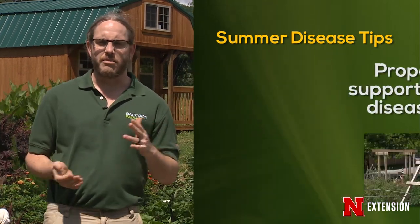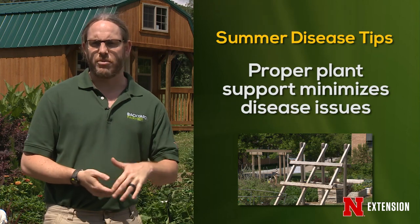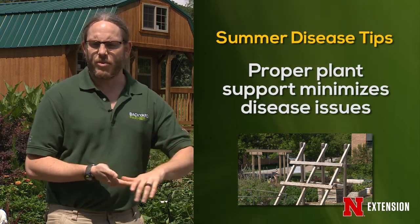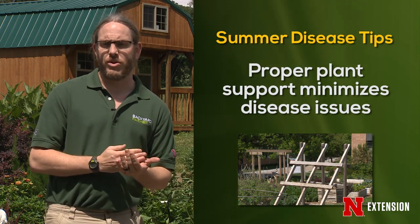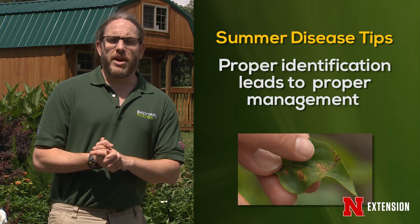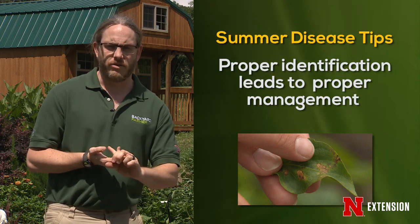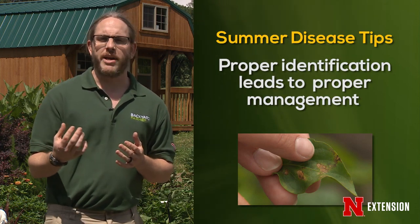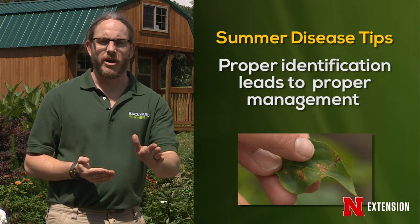As plants are getting bigger and starting to put off fruit, make sure you're adding proper support — tomato cages, trellises, things like that. Anything that prevents fruit from lying on the ground or stems from coming in contact with the ground will help minimize disease pressure. Most importantly, know what you're dealing with. If you're seeing random spots or chewing, submit a sample to the Plant and Pest Diagnostic Clinic so you're not putting out an unnecessary product and wasting time and money.